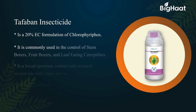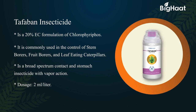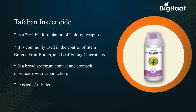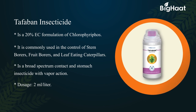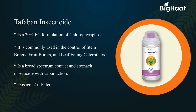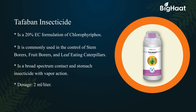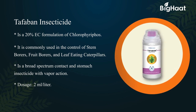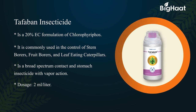Tafaban insecticide is a 20% EC formulation of chlorpyrifos. It is commonly used in the control of stem borers, fruit borers, and leaf-eating caterpillars. It is a broad-spectrum contact and stomach insecticide with vapor action. Its dosage is 2 ml per liter.